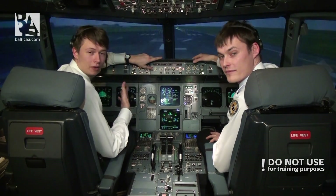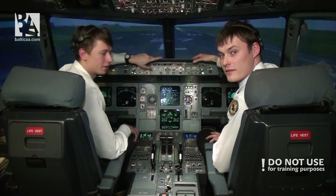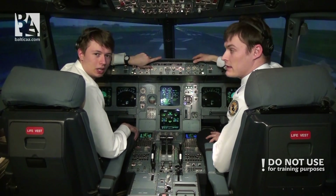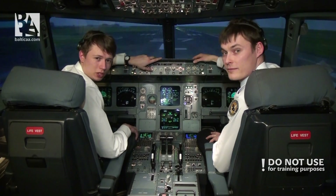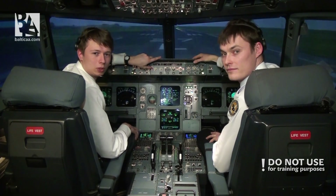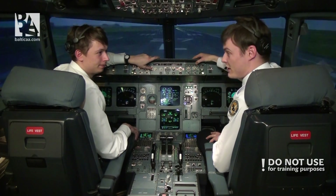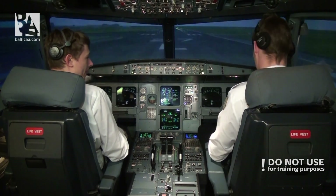Today we are here to simulate an engine fire during the takeoff roll, right before V1 — the takeoff decision speed. We will stop the takeoff, do the procedure, and try to extinguish the engine. The first time the engine will be extinguished and everything will be safe. The second time the fire will be uncontained and we will need to evacuate.